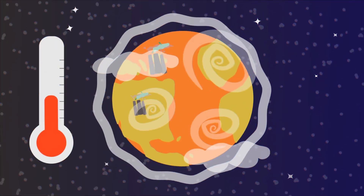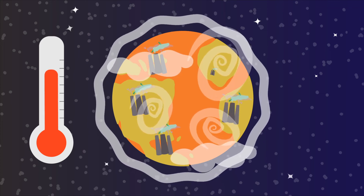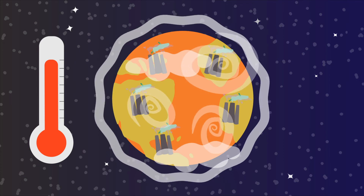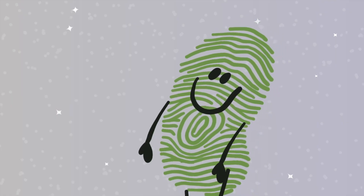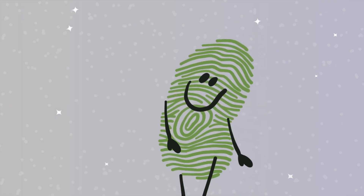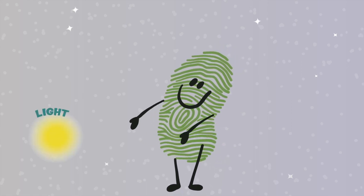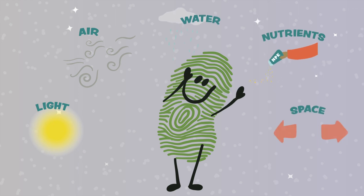As more and more humans use more and more resources, we impact the climate and are changing it. As our climate changes, water, weather, and nutrients are constantly moving. There are many different ways that climate change might affect plants by affecting how they meet their needs of light, air, water, nutrients, and space.